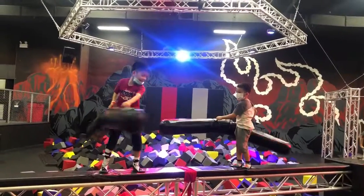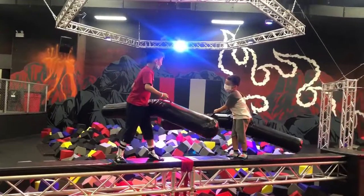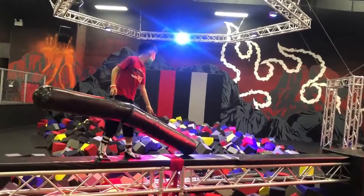Me and Wyatt are fighting with those stuffs and we're going to fall in the foam pit. Lots of foam pits. Boom! Boom! Wow!